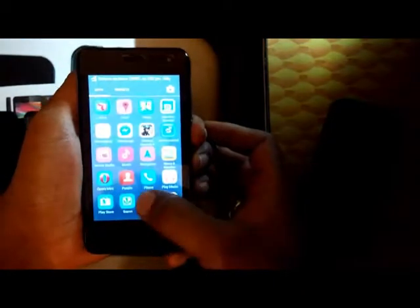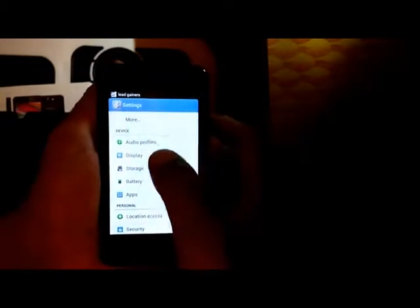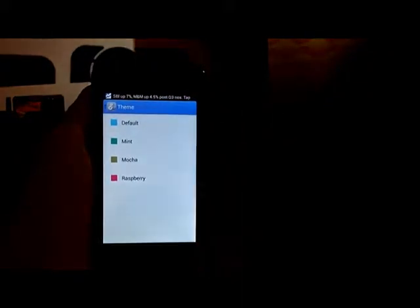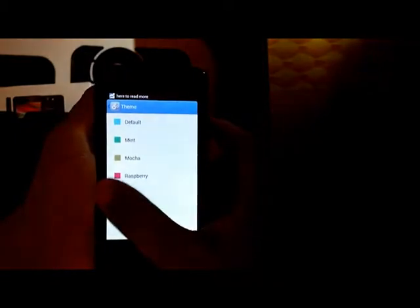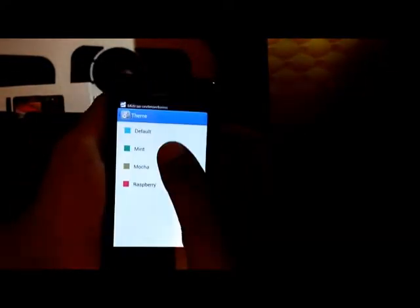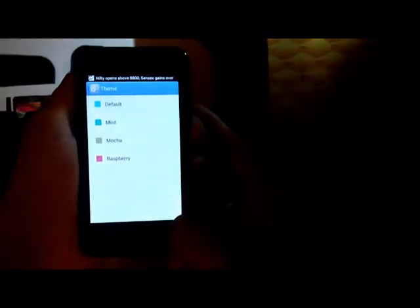Let's quickly look at the settings. Under display there is a Themes option — it doesn't change background pictures or screensavers, it only changes the color scheme for the entire display. Right now I have selected Mocha; let's select another one and you can see some of the changes in the display layout.